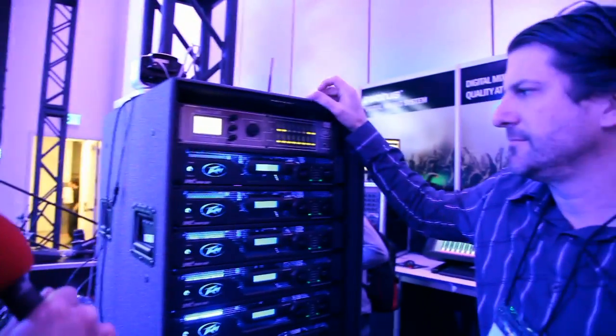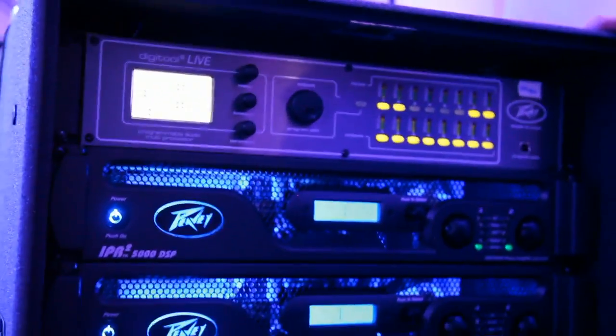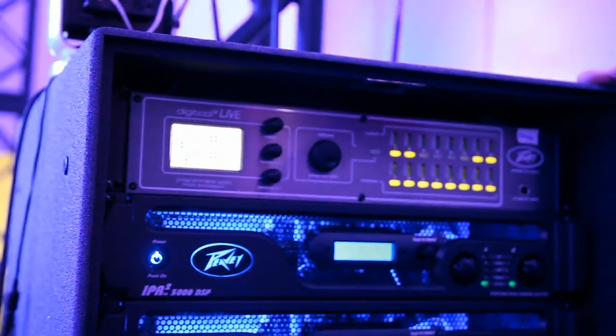Hey guys, Will Scully with Audiosavings.com. We're here, it's NAMM time, it's 2014, still having an awesome time in the PV booth. And we're going to speak with Greg a little bit on their amplifiers, which they're very well known for. This is on the IPR series, the IPR2s. So Greg, please man, have at it.